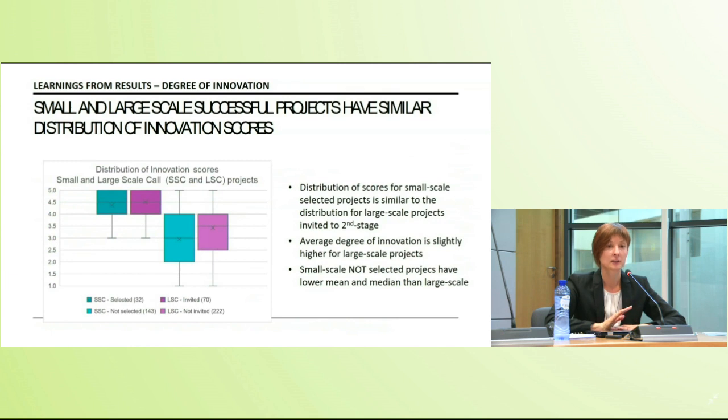A comparison of degree of innovation scores between small scale selected projects and those invited to the second round of the large scale call shows an extremely similar distribution — basically the same spread, the same median, and a very similar mean. The average is slightly higher for large scale projects invited to second round, but overall the picture is very similar.